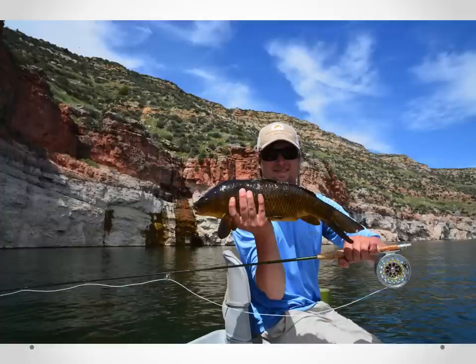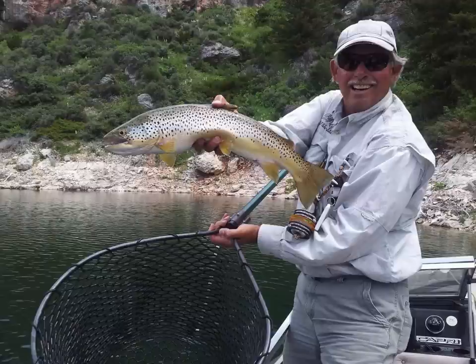Carp fishing, especially with a dry fly, is becoming a phenomenal sport — we even started guiding it. We call it freshwater bonefish. They pull hard, they eat dry flies off the surface, and it's great fun in a tremendous, beautiful setting up there on Bighorn Lake, about 10 miles from Fort Smith.